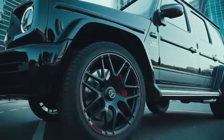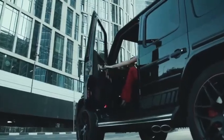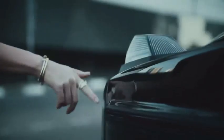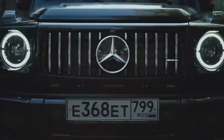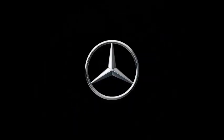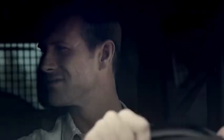With its powerful engine, the AMG G63 can accelerate from 0 to 60 miles per hour (0 to 97 kilometers per hour) in approximately 5.3 seconds, showcasing its impressive speed capabilities for an SUV. The AMG G63 has a top speed of approximately 130 miles per hour (209 kilometers per hour), offering a blend of power and versatility.